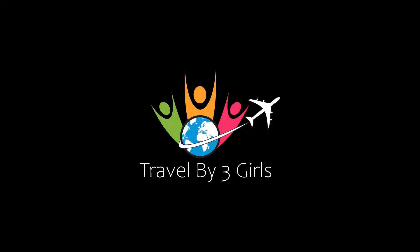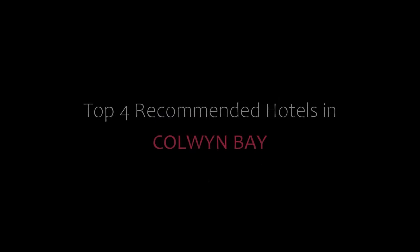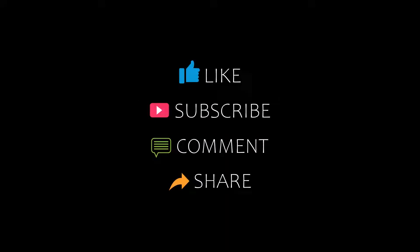Hello everyone, welcome back to my YouTube channel. You are watching a new video of Top Recommended Hotels. Please subscribe to my channel and don't forget to like, share and comment. Let's start the video.